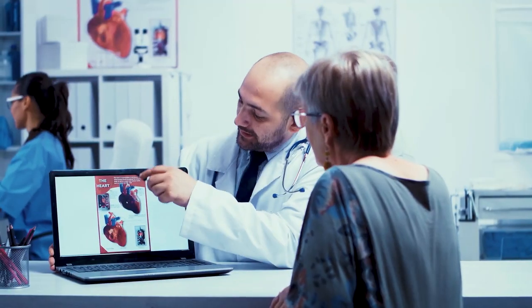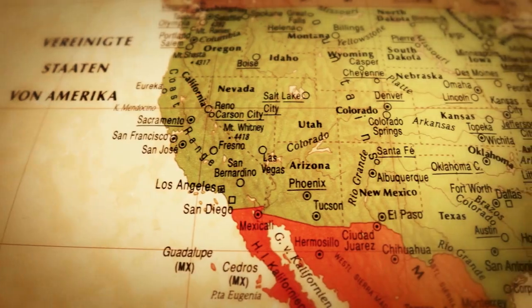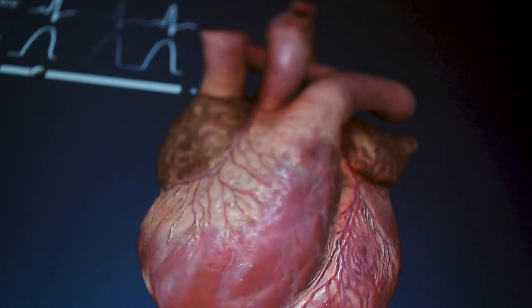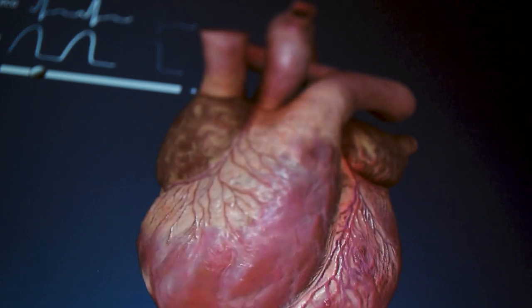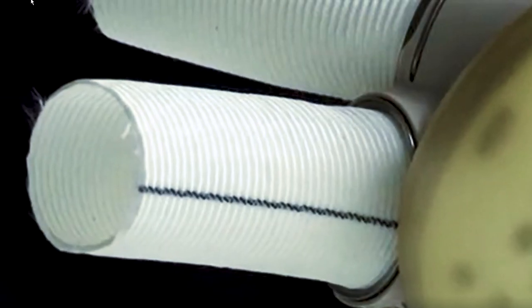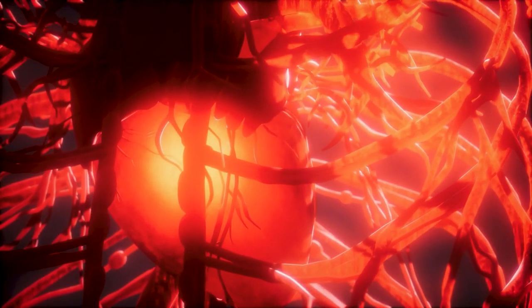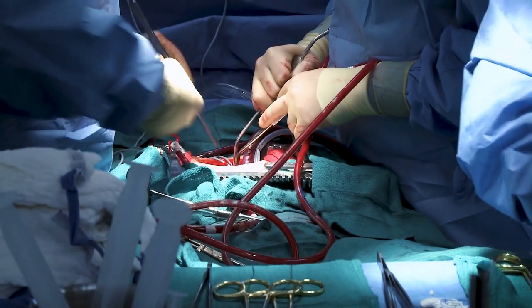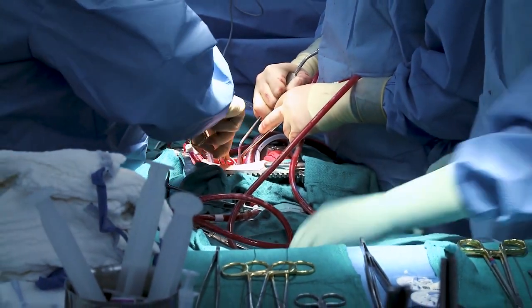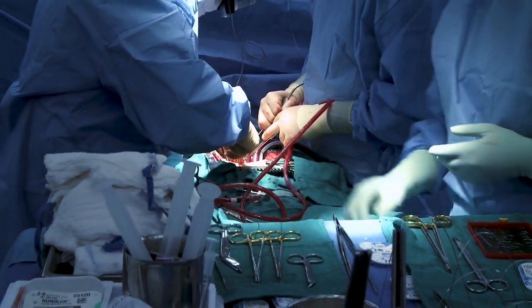Heart disease is one of the leading causes of death in the world, especially in the United States and Western Europe. Medical research has come up with several ingenious alternatives to common cardiac conditions, such as pacemakers, which fix irregular heart rhythms; stents, holding clogged arteries open so that blood will flow; and bypass surgery, which implants a healthy blood vessel from another part of the body to redirect blood around a blocked artery in the heart. These techniques have protected and extended the lives of millions of people.